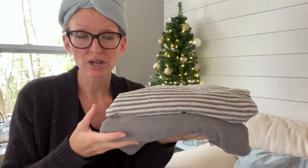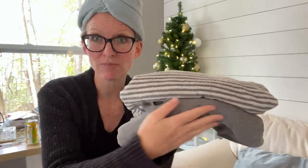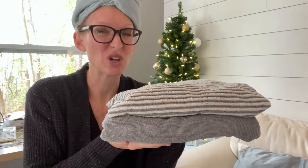The striped bath towel is going to be more similar to a cotton bath towel. The original bath towel is going to be very thin. You see how easy it is to fold up — it takes up very little space. Wherever you store these towels, they're not going to take up a lot of room, which is cool.